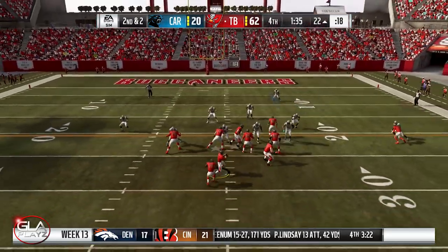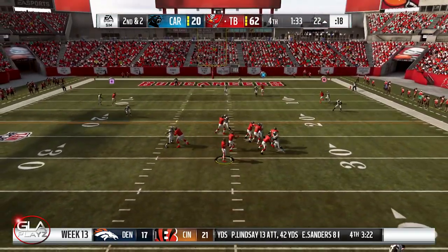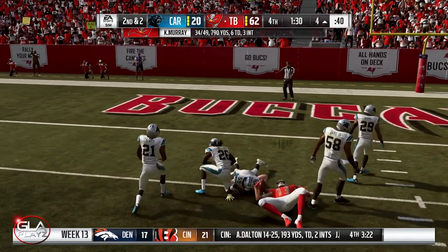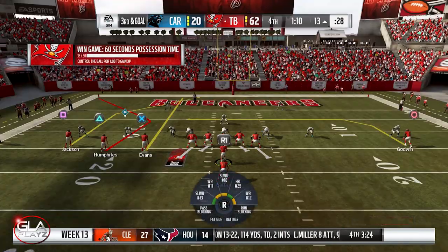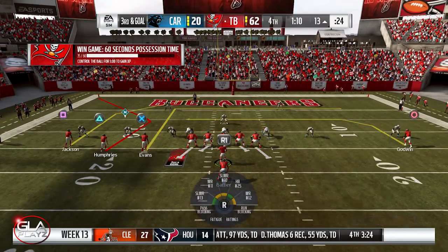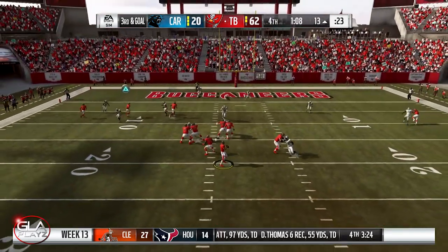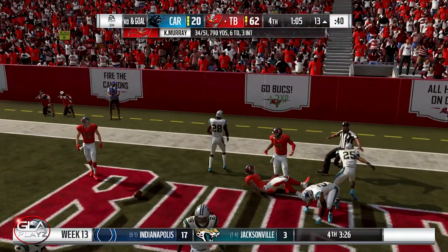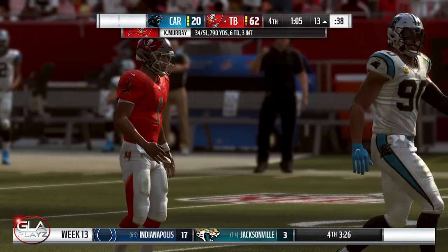Second and two at the 22 yard line, minute 35 left — Kyler throws again, pass completed to Mike Evans. Our running backs couldn't do anything in this game so I decided just to keep throwing the ball. The Panthers couldn't really stop us so I just kept throwing it the rest of the game. Pass dropped by Mike Evans — that was third down, gonna have to go for a field goal.